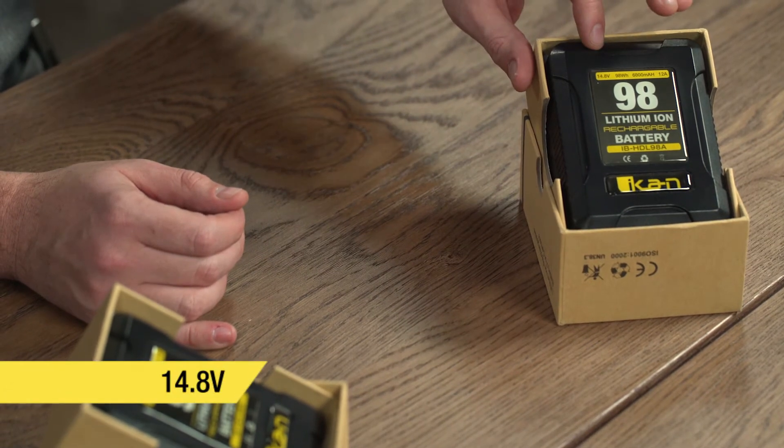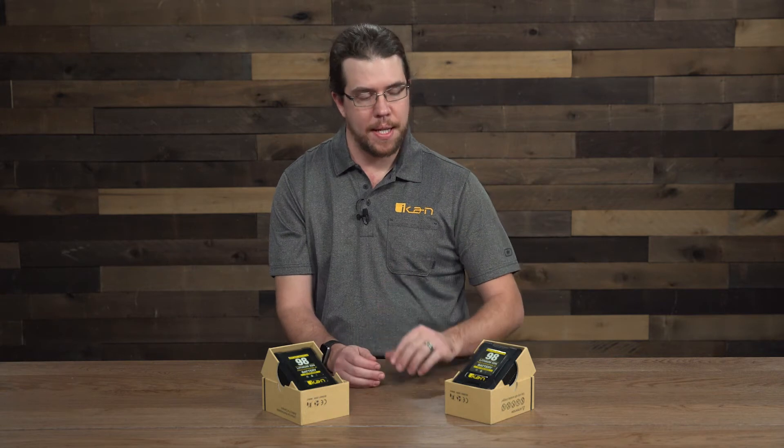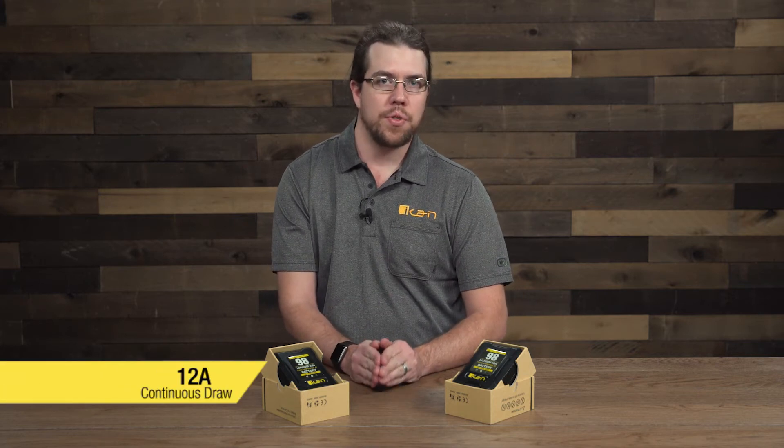The battery has a 98 watt-hour capacity and an output of 14.8 volts, give or take depending on temperature, battery charge, and things like that. But unlike previous batteries, these batteries can handle a 12 amp continuous draw.